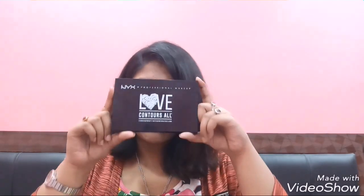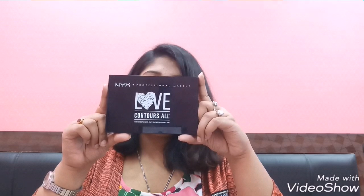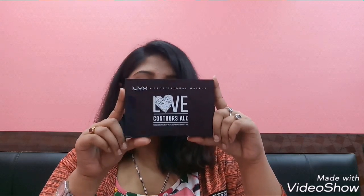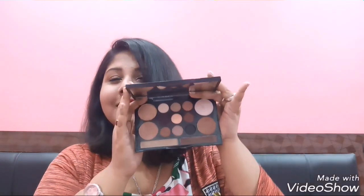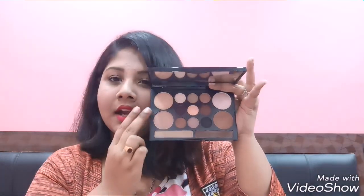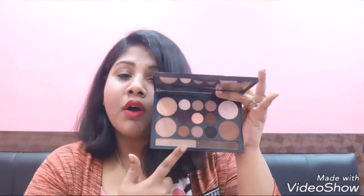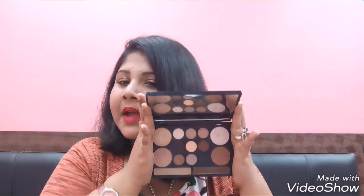The first product is by NYX — this is their I Love Contour Palette and it contains eyeshadow and face products. It's basically an eye and face sculpting palette and I really love this. It has nine eye shades, two highlighters, a contour shade, bronzer, and eyebrow powder — it's like an all-in-one product. The one downside is that it doesn't contain any blush, but the pigmentation is absolutely bomb. If you've never tried this palette, just go for it.